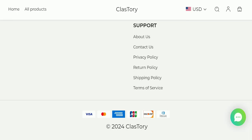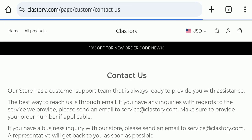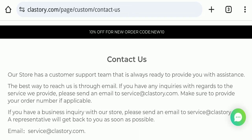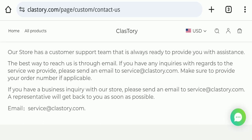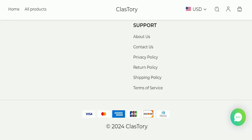Next, we will check the contact page of this website. On the contact page, they have mentioned their email address, which is service@classstory.com. The email address is matching with the domain name, which is a good sign. However, this website is not active on any social media platform, which is a negative sign.